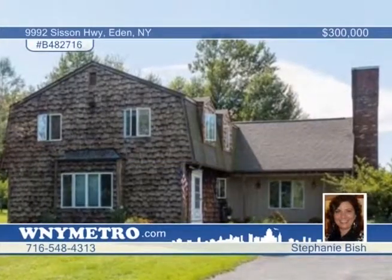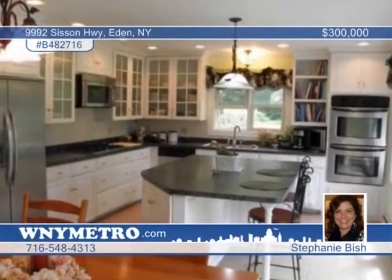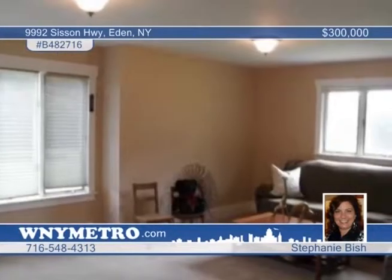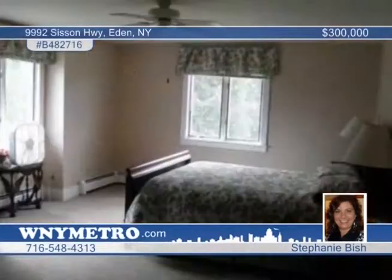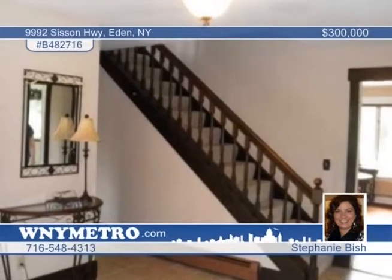Seated on over 43 acres and priced to sell, this four-bedroom, two-and-a-half bath 1973 colonial boasts over 3,000 square feet with many updates. Enjoy the nice-sized bedrooms including a master with full bath and private dressing area. The large kitchen features all appliances, a large set of windows, and French doors to your back deck overlooking the serenity of the property. In the family room, discover a wood-burning fireplace and a unique door to your three-season sunroom. Call Stephanie Bish for a tour.